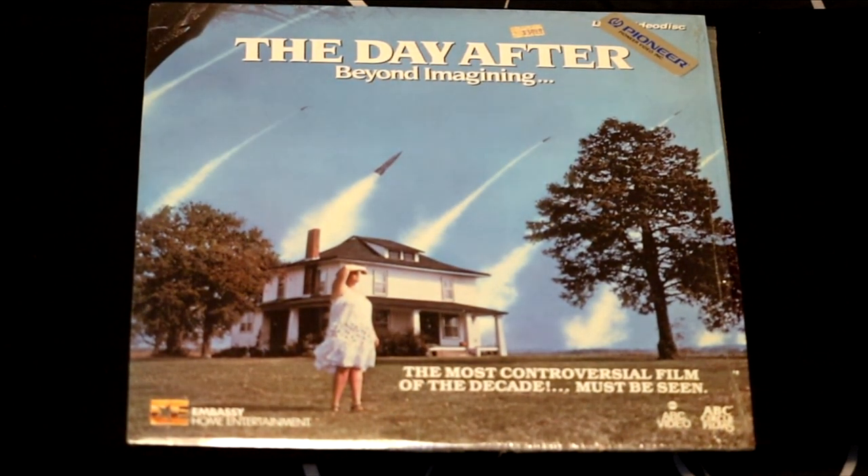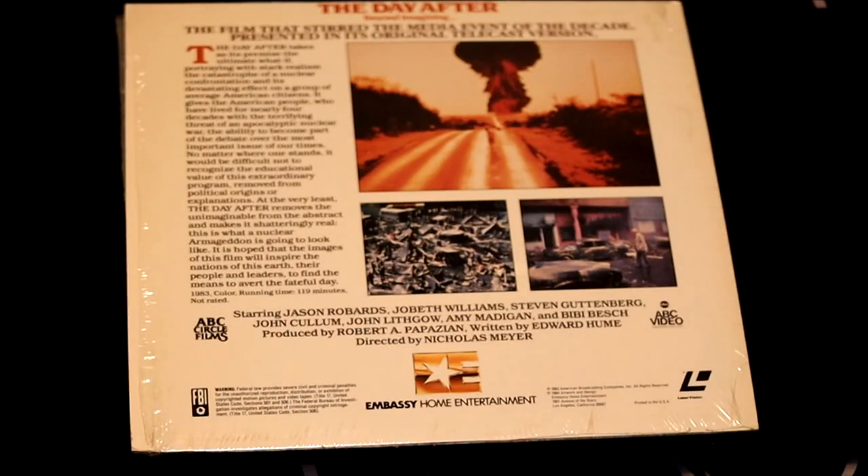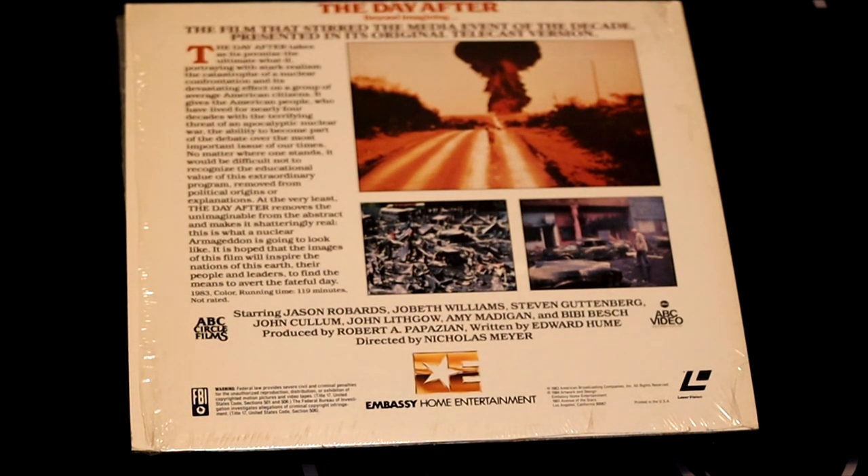Next up, we have a film called The Day After — Beyond Imagining — the most controversial film of the decade. Why was it so controversial? Because it takes place after the catastrophe of a nuclear confrontation and its devastating effects on the people. This was, of course, during the Cold War, where a nuclear attack was imminent.